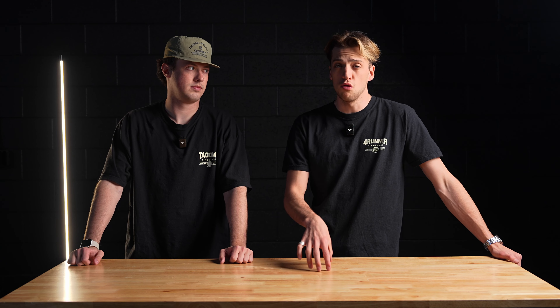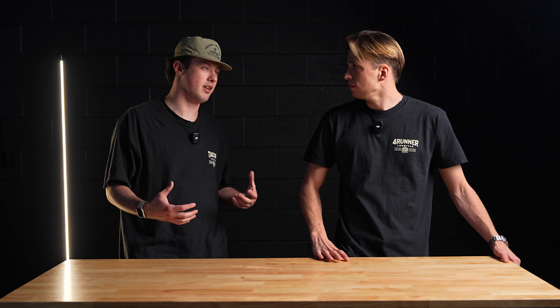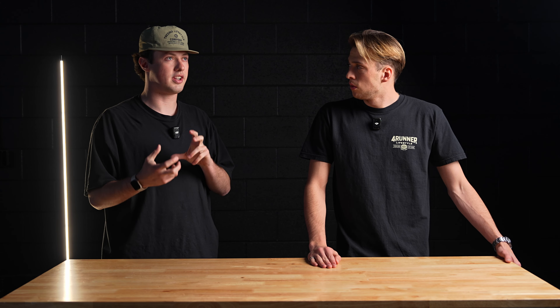The biggest thing we want to start with is the design. The 2025 4Runner has a completely new design from the ground up. It is on Toyota's new TNGF platform that is shared with the Tacoma, Sequoia, and Tundra. It is completely new — I love a ground-up redesign. The 5th Gen 4Runner was stellar, but this new 4Runner takes us into the next generation.